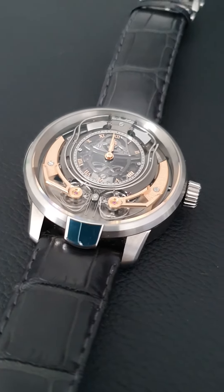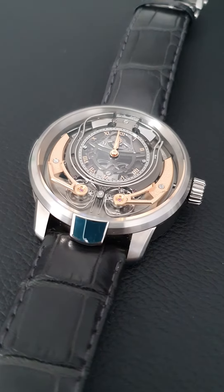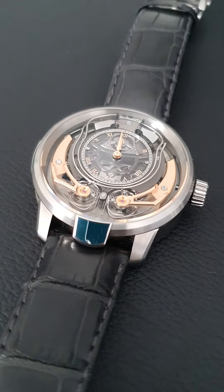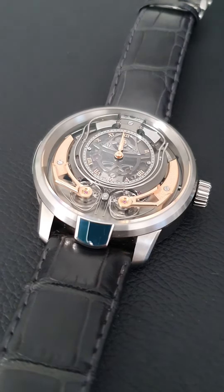Welcome to watchesandart.com. We're here in Zurich, Switzerland at the pop-up store of Armin Strom, and I would like to show you their recent miniature Peter.